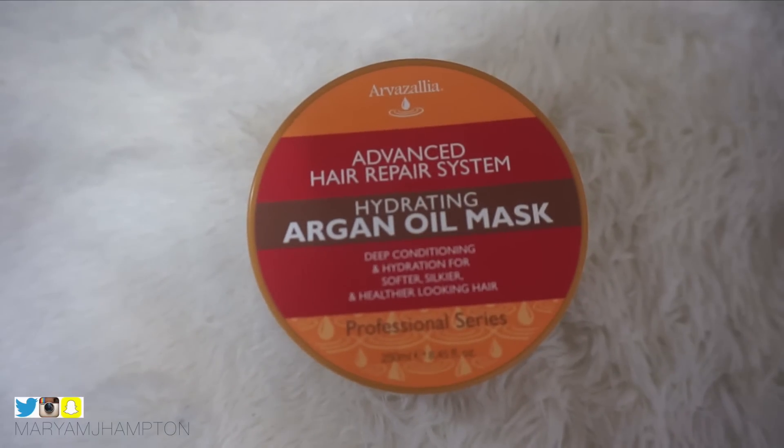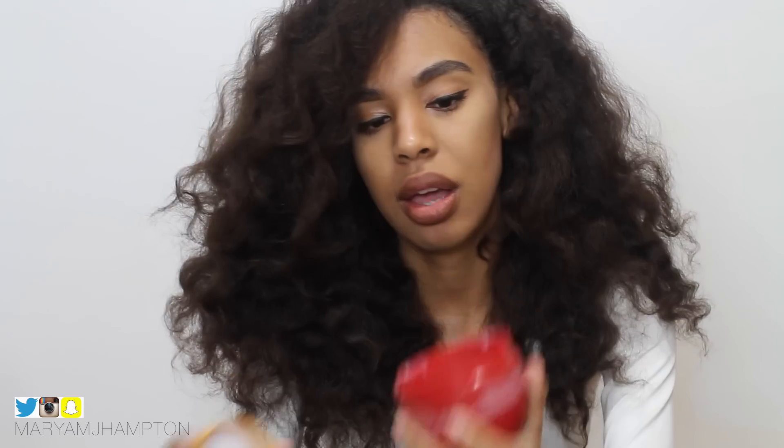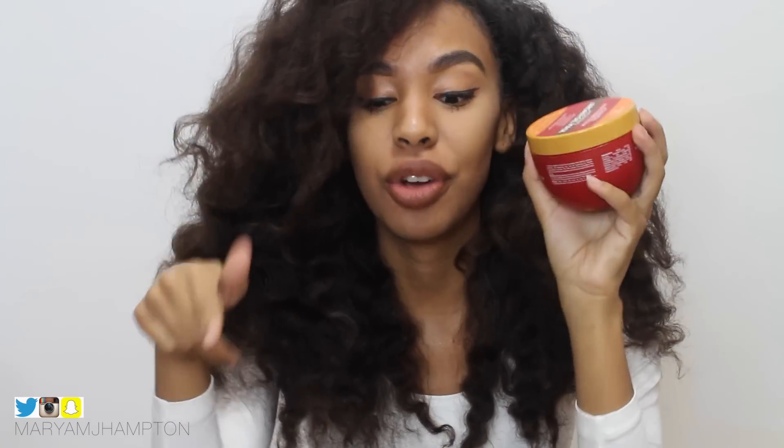I had to mention the Arozelia Hydrating Argan Oil Mask — this has such an amazing scent. I actually just used this to co-wash as well. I know a lot of products say mask or deep conditioner, but you can always use those products to co-wash your hair too — I most often do use deep conditioner to co-wash. I've been using this alongside the Joico, which I'm about to mention next, and my hair has been so hydrated. It has a really buttery consistency.